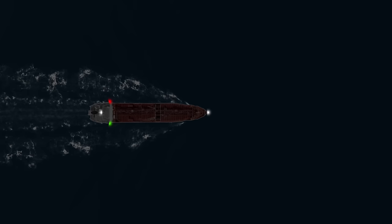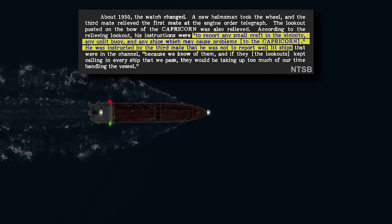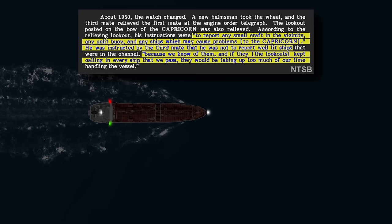According to the relief lookout, his instructions were to report any small craft in the vicinity, any unlit buoy, and any ships which may cause problems. He was also told by the third mate not to report any well-lit ships, 'because we know of them, and if lookouts keep calling in every ship that we pass, they would be taking up too much of our time handling the vessel.'